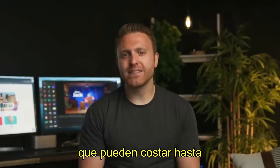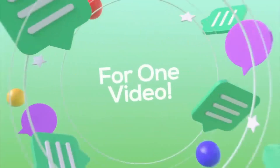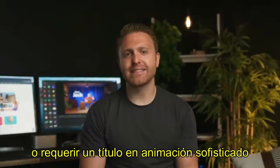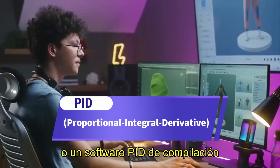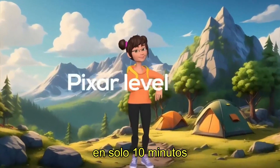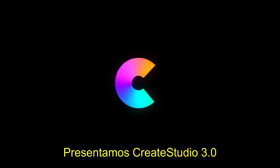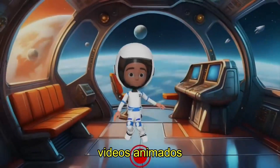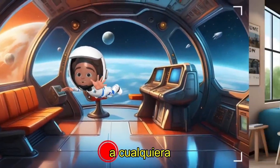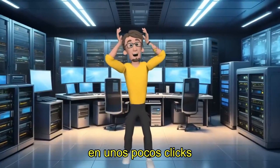The problem is they can cost up to $25,000 for just one video, or require a fancy animation degree or complicated software to create one yourself. But what if anyone could create Pixar-level videos in just 10 minutes? Introducing CreateStudio 3.0 — the easiest way to make animated videos, letting anyone create professional 3D explainer videos in just a few clicks.